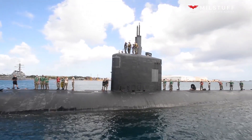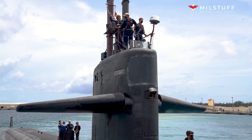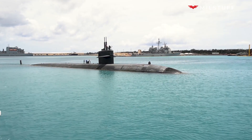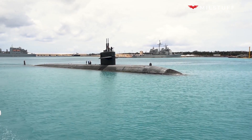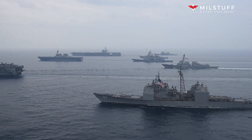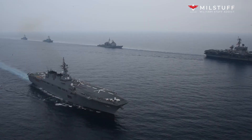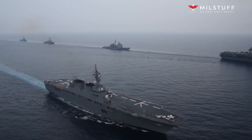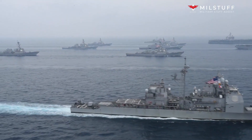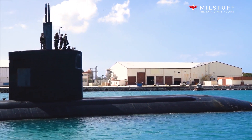Block IV, which is mostly still under construction, again focused on reducing cost and improving availability, though the improvements were iterative and mostly hard to see. Outwardly, Block V will be more visibly different, with a new weapons module and additional sensors. They will be extended with the addition of a 25-metre section to accommodate four new vertical launch tubes, each capable of carrying seven Tomahawks. The new VLS is termed the Virginia payload module and will also be suitable for future weapons and alternative payloads.